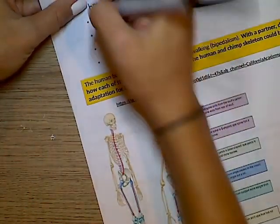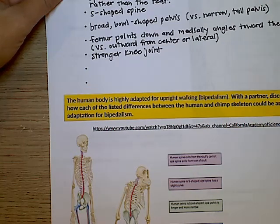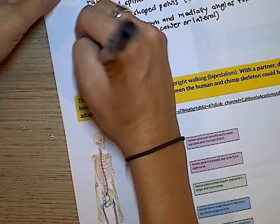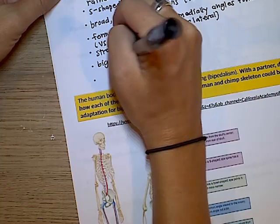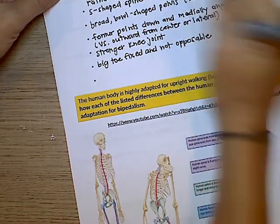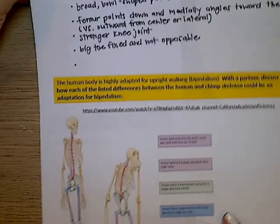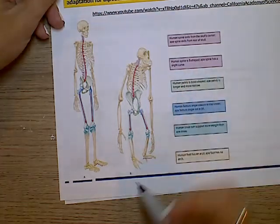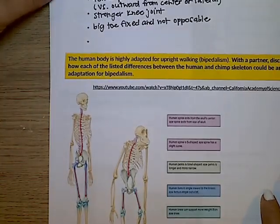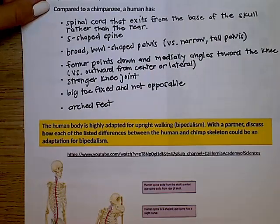Humans have a stronger knee joint compared to a chimpanzee. Humans also have a big toe that is fixed and not opposable, and arched feet which make it easier for walking.